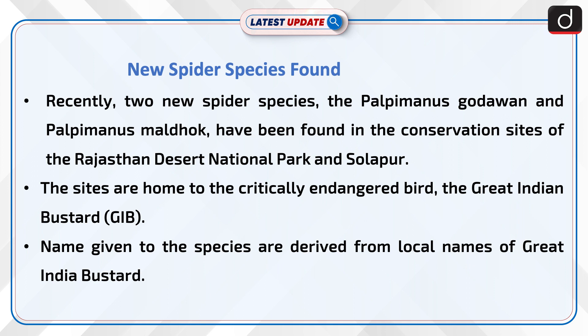The sites are home to the critically endangered bird, the Great Indian Bustard or G.I.B. The names given to the species are derived from local names of the Great Indian Bustard.